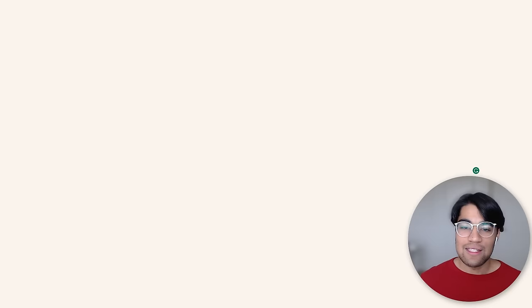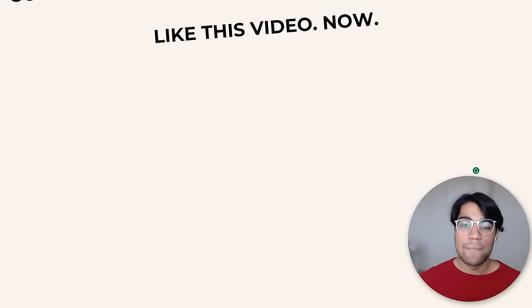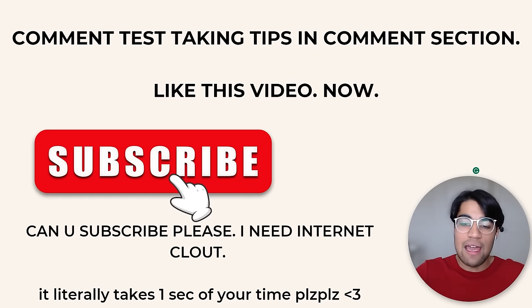So those are my tips. Make sure to subscribe, comment 'test taking tips' in the comment section below, and like this video — it literally takes one second of your time. Bye!